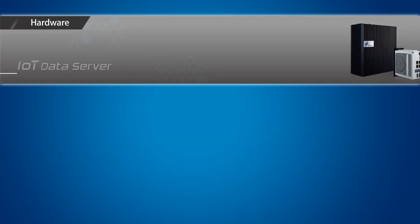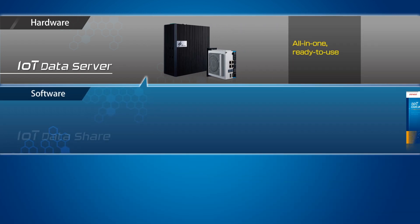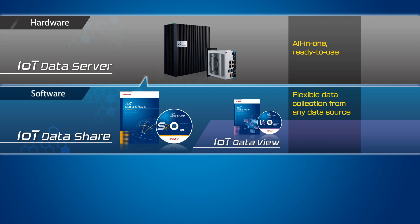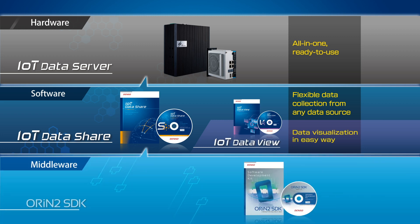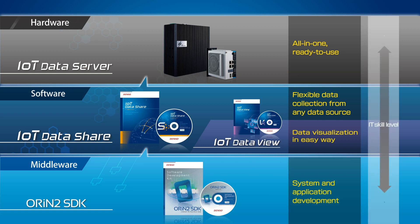Our users can select from these four products — the ready-to-use all-in-one IoT Data Server, flexible data collection software IoT Data Share, easy-to-use data visualization dashboard IoT Data View, and system and application development support via Orion 2 SDK — according to their purposes and skill levels.